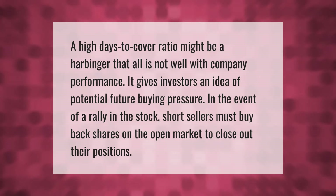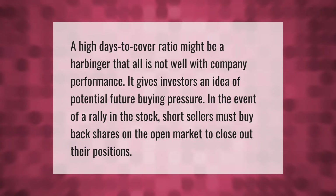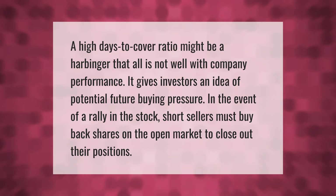A high days to cover ratio might be a harbinger that all is not well with company performance. It gives investors an idea of potential future buying pressure in the event of a rally in the stock, as short sellers must buy back shares on the open market to close out their positions.